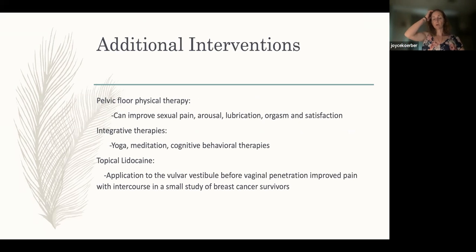Additional interventions are more geared toward pain with intercourse, which can be related to dryness but also to pelvic floor dysfunction. There are specialized physical therapists who work in pelvic floor therapy, and studies show improvement in sexual pain, arousal, lubrication, orgasm, and general sexual satisfaction through a pelvic floor physical therapy program. Integrative therapies like yoga, meditation, and cognitive behavioral therapy have also been studied with benefit in sexual function, helping to cope with side effects and better understand our responses to these issues.